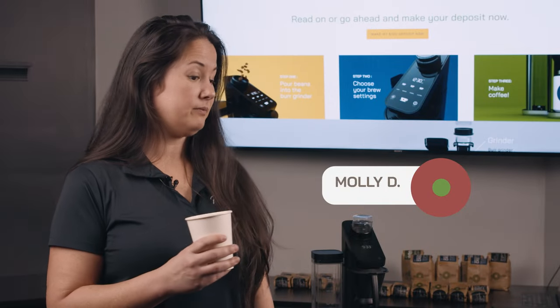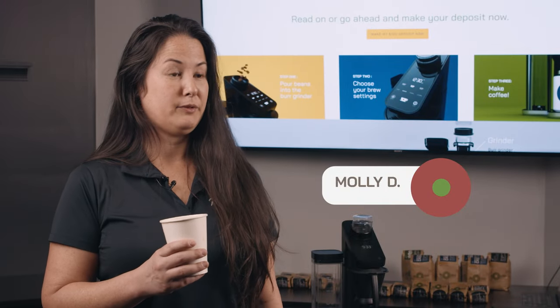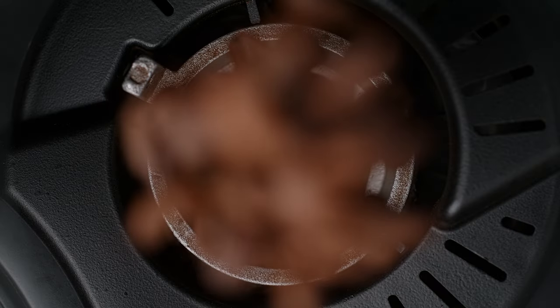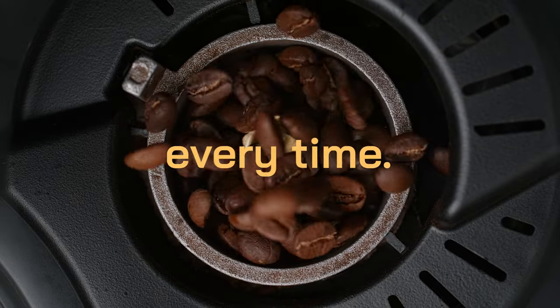The Podbuster is phenomenal. I love that it actually grinds its own beans — that's my favorite part of it. We invested a lot of time and effort, especially into our conical burr grinder, which is made of stainless steel and a very solid construction, which enables a perfect, consistent grind every time.